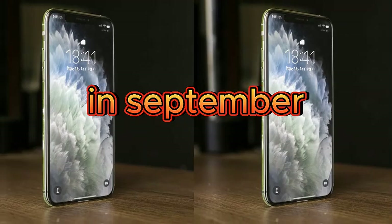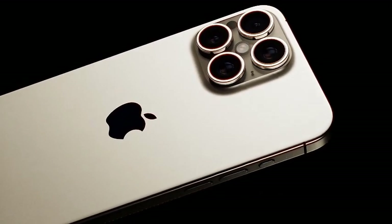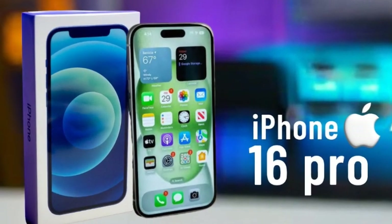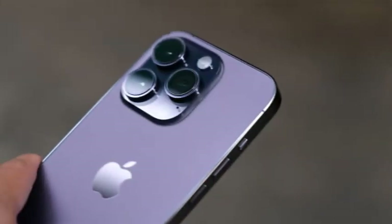This year's iPhone 16 Pro models are expected to boast larger screens, with leaked dummy models suggesting a 0.2-inch increase over their predecessors. This enhancement promises to deliver a more immersive experience for users, maintaining the Pro model's status as the pinnacle of Apple's smartphone lineup. The increased screen size is not just a cosmetic upgrade but a step towards enhancing user interaction and media consumption.